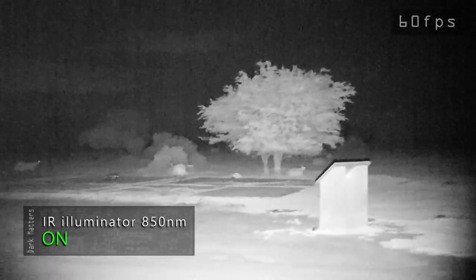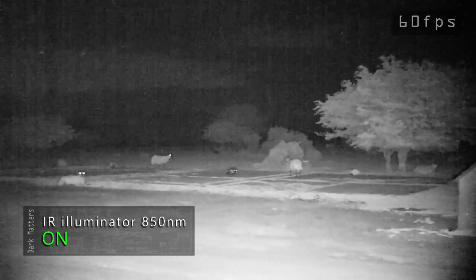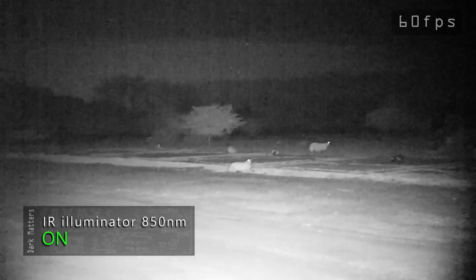Never been up here before. So here we are in the first location using the 850NM IR torch. I'm guessing that's moisture in the air, not actually orbs — there was quite a lot of it flowing towards me. You can see it lights up the foreground quite nicely. It's very slow moving, that.